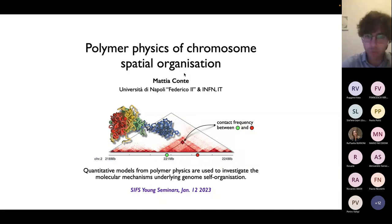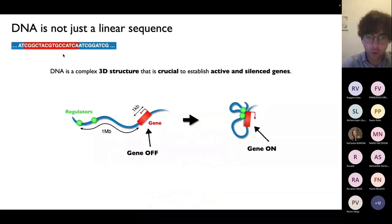Before going in this direction and showing you the models and our polymer approach, I want to recap some very basic concepts of DNA molecular biology, starting from the latest discoveries in this field. Recent discoveries have made clear that DNA is not just a linear sequence — not just a one-dimensional sequence of letters, technically called bases, that make up our genome.